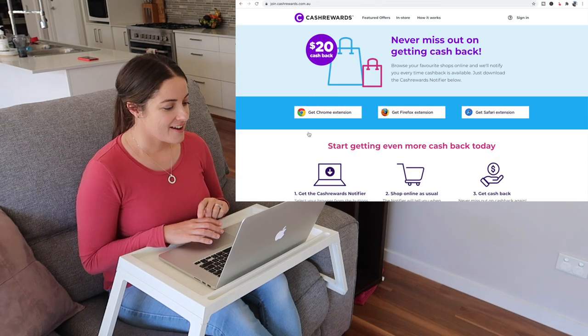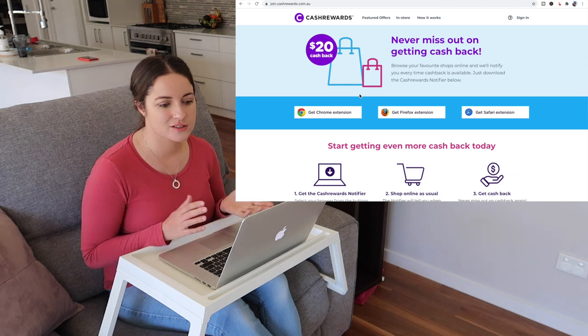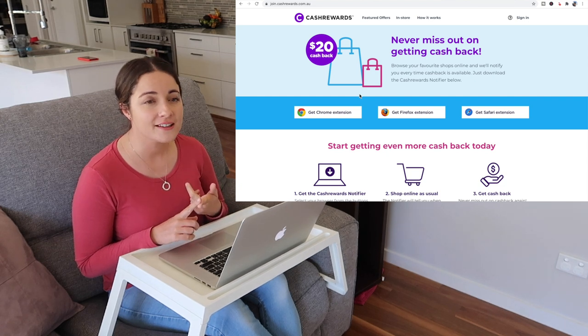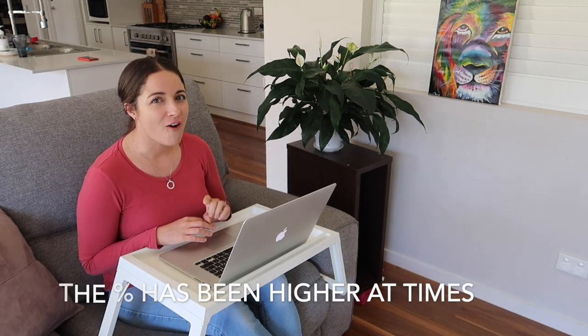One of my best mates has the notifier and she loves it — she'll get notified when a certain site has a special. For instance, sometimes the Woolworths gift cards are actually better than 5%, so she'll get notified for that. At the moment, one of the ones I use is Chemist Warehouse, but it's only 1% cashback.